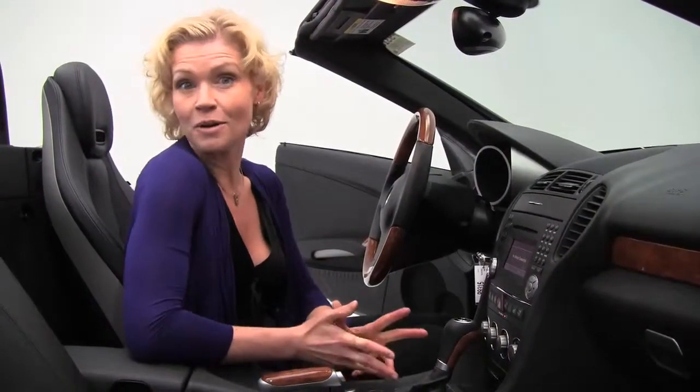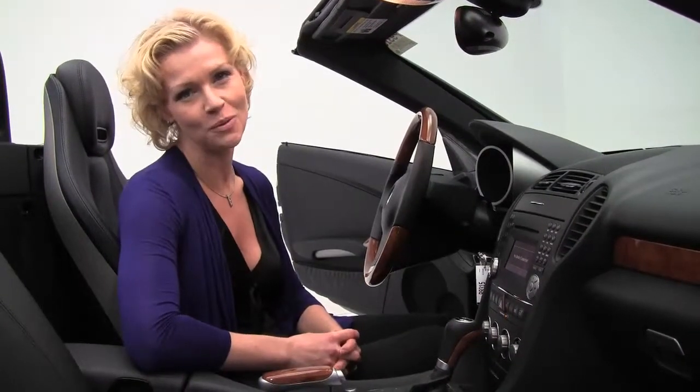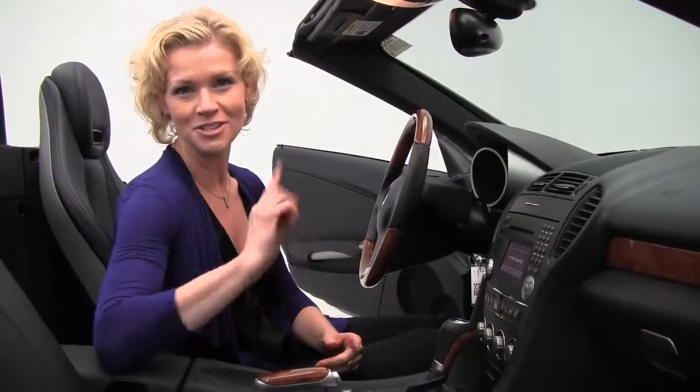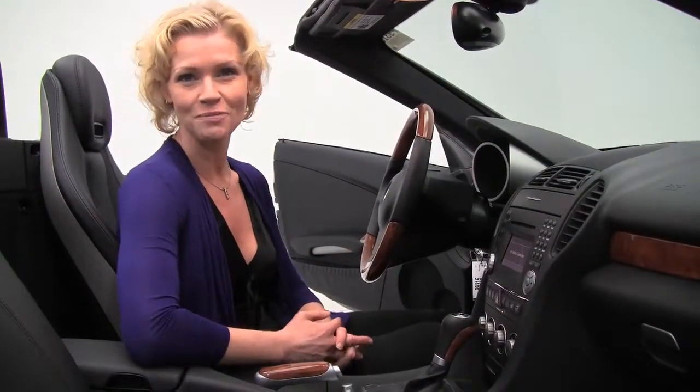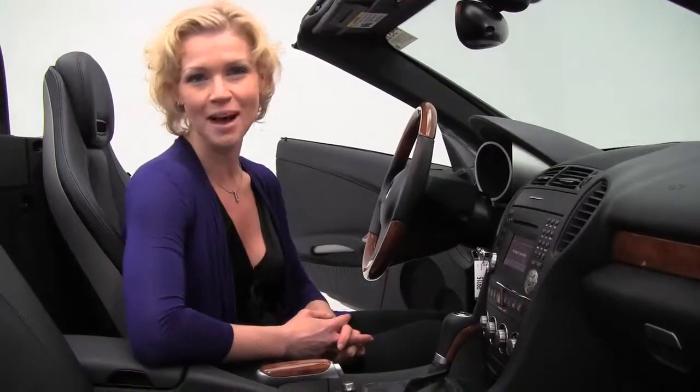We also have both sets of keys available for you. If you'd like to see any additional photos of this gorgeous car, do so at our website, Feldmans.com. If you have any questions or you'd like to schedule a test drive in this or any one of our vehicles, give us a call — we're at 952-837-6300. Be sure to check us out on Facebook and Twitter. Again, my name is Erin, I come to you from Feldman Imports, helping you to be a wise buyer.